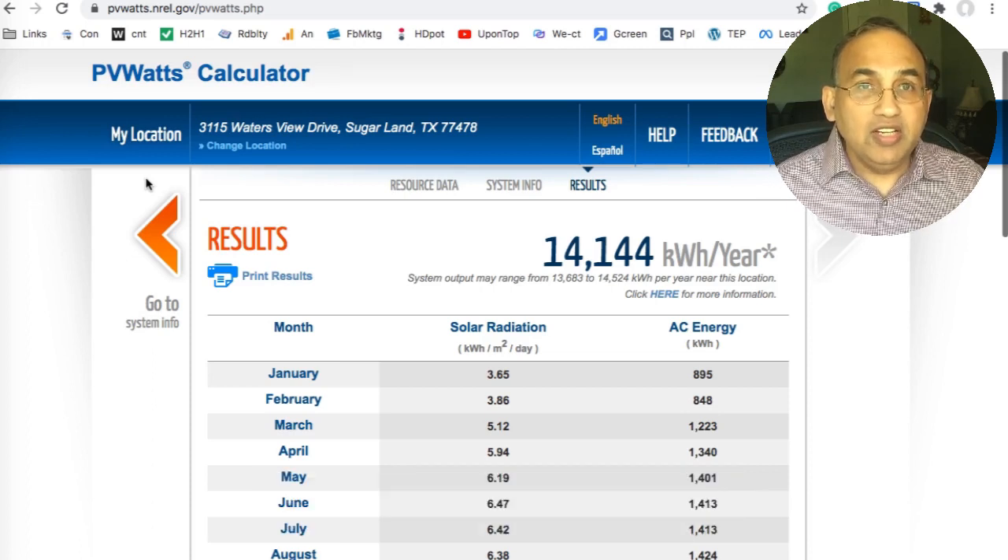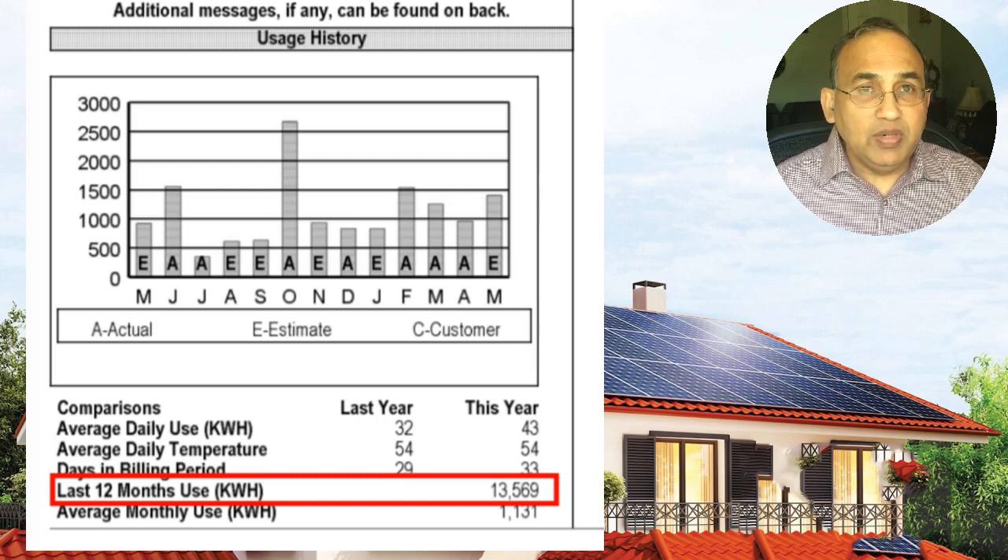Go look at a recent electric bill in your home. Different companies have different kinds of bills, but almost all of them are going to have a graph somewhere. What you're looking for is your annual usage in kilowatt hours. Now if you have trouble finding this from your bill, call your electric company.